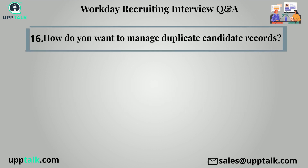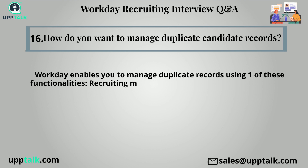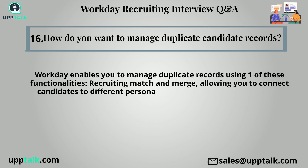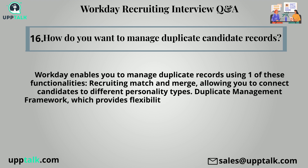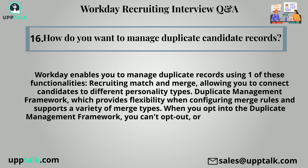Sixteenth question: How do you want to manage duplicate candidate records? Workday enables you to manage duplicate records using one of these functionalities: Recruiting Match and Merge, allowing you to connect candidates to different personality types; or Duplicate Management Framework, which provides flexibility when configuring merge rules and supports a variety of merge types. When you opt into the Duplicate Management Framework, you can't opt out or access Recruiting Match and Merge functionality again.